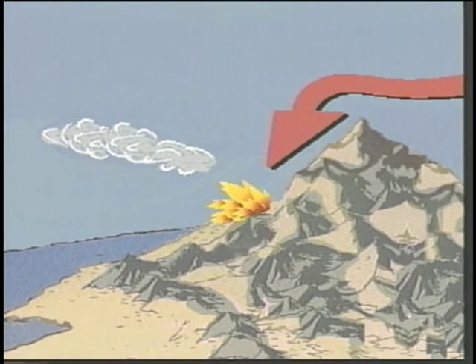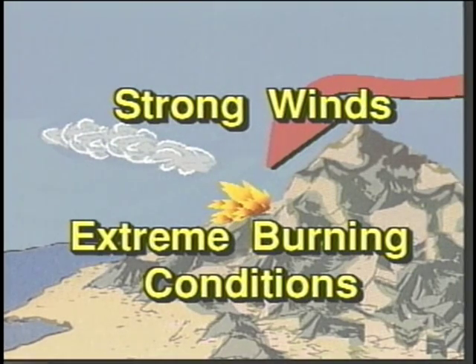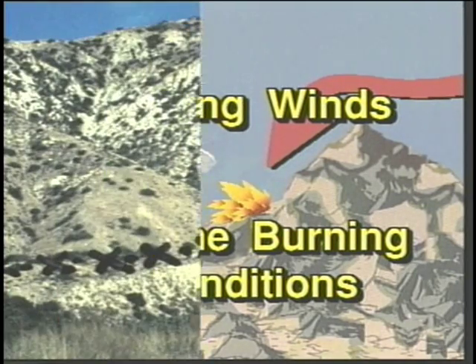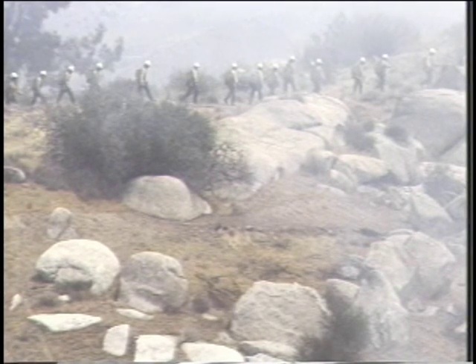Santa Ana winds were blowing at between 40 to 60 miles per hour and the burning index was extreme on the day of the accident. The site of the burnover was in a barren chute. Crew members were equipped with neither flame resistant clothing nor fire shelters, as they hadn't yet been developed for wildland fire use. Portable radios were not used by the crew, and the CB radios they normally carried were not functional that day. The crew was communicating by passing messages word of mouth.